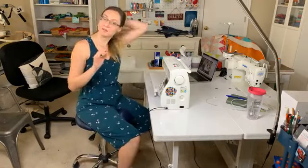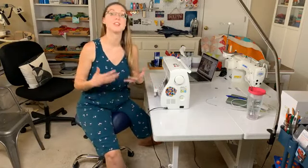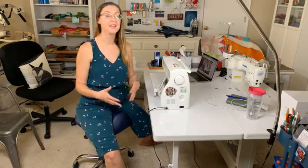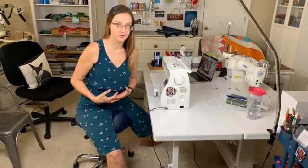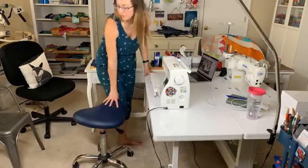If you have been trying to free motion quilt or piece and you're experiencing pain because of poor posture, let this be my friendly encouragement to change. The good news is that you can learn to sew pain-free. I no longer have symptoms of those injuries — my body has had the opportunity to heal.